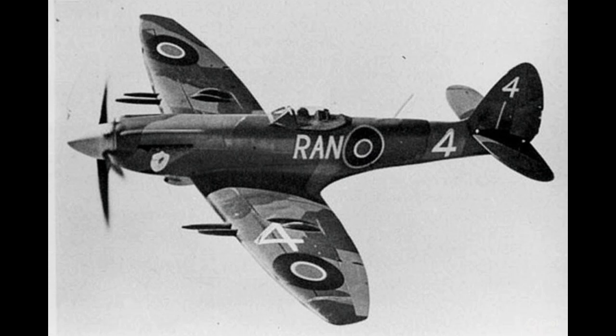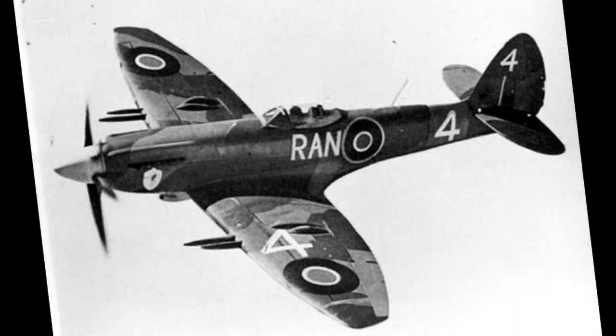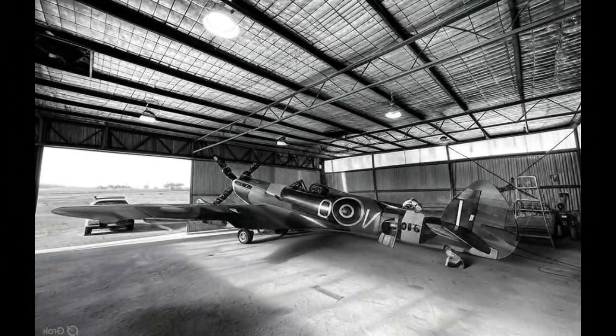Around the field, Smith felt the weight of the moment settle over him. Six months of calculation, machining, and faith now teetered on the edge of failure. Yet even amid the disappointment, a single fact stood out: the aircraft had flown straighter than any Spitfire before it.